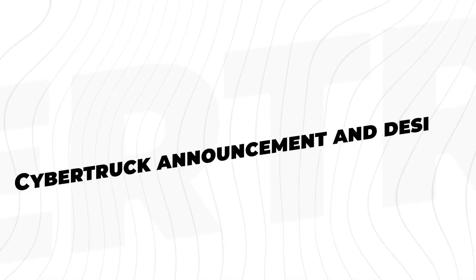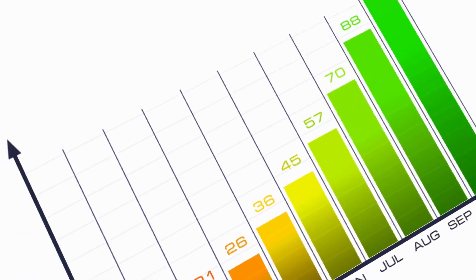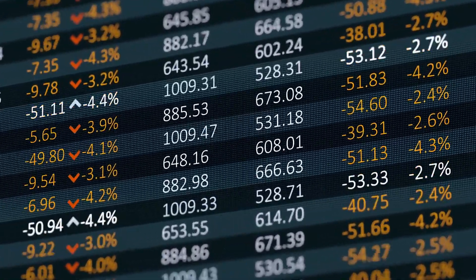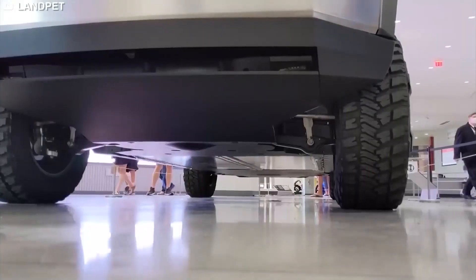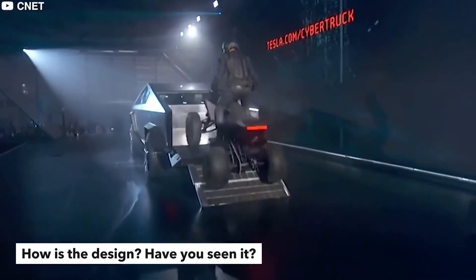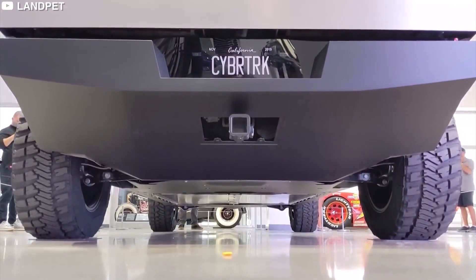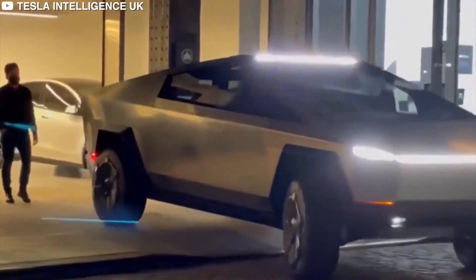Cybertruck announcement and design. Late last year, Tesla broke market sales and profitability projections in Q3 2020. Despite the global pandemic decreasing auto sales that year, it was the company's best quarter ever. CEO Elon Musk was asked to comment on what to expect from the future of the Cybertruck during a conference call following the financial results, as well as a timeline for when it will go into production. When you first saw the design, what did you think of it? Make it interesting in the comments section.